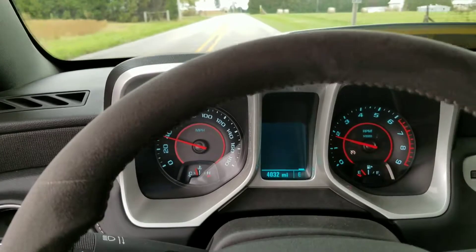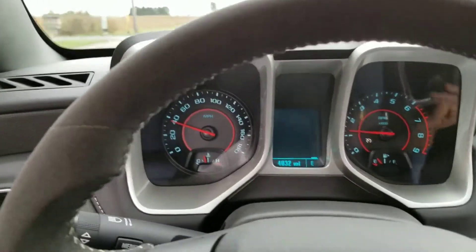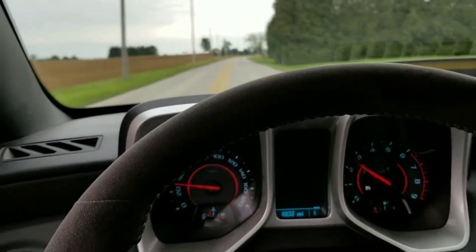It drives super quiet with the windows up — I've got the windows down right now. It's got a nice little cackle when you downshift.